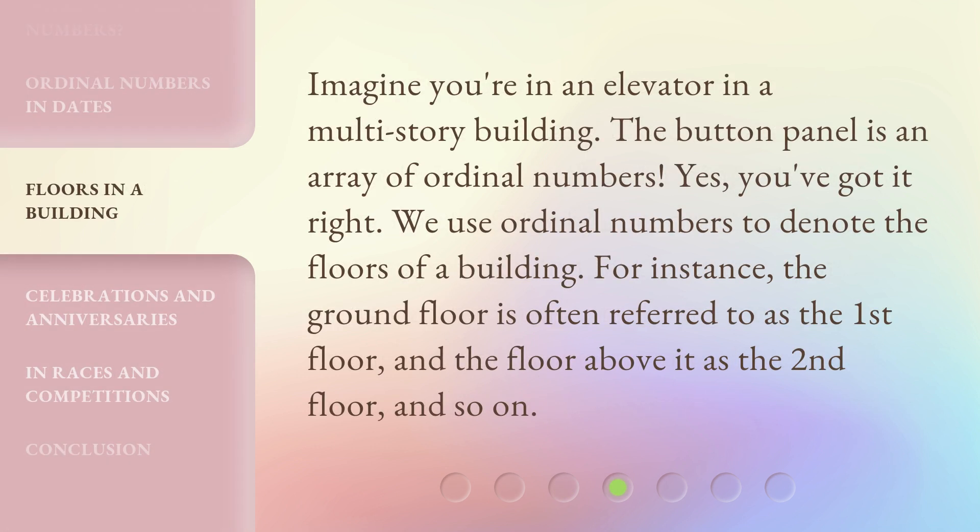Imagine you're in an elevator in a multi-story building. The button panel is an array of ordinal numbers. Yes, you've got it right — we use ordinal numbers to denote the floors of a building. For instance, the ground floor is often referred to as the 1st floor, and the floor above it as the 2nd floor, and so on.